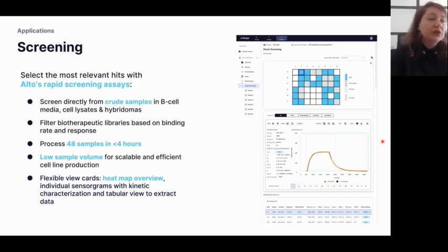A screening module was also released. Alto allows direct screening from crude samples in B-cell media, cell lysates, or hybridomas. It is possible to process up to 48 samples in less than four hours using the default assay times, requiring only three microliters of sample. Once the assay is done, data is presented as a heat map: binders in blue, non-binders in white, intermediate binders in gray. Alongside the heat map, one association and dissociation kinetic curve is shown as orientative data.